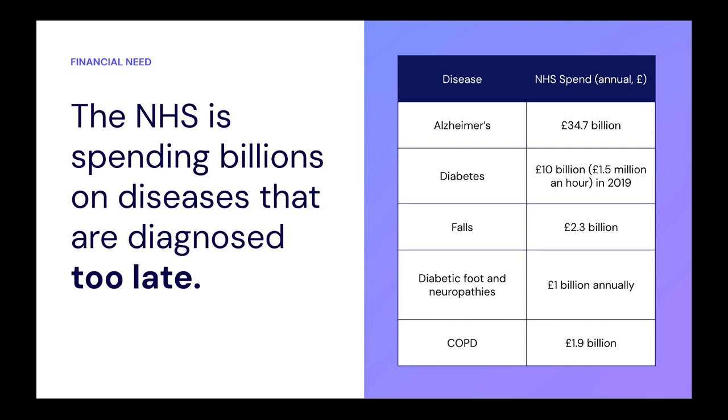The NHS spends vast amounts of money on the common big chronic diseases. These are selected diseases that we've particularly focused on. Just to illustrate the extent of that — for diabetes, the NHS in 2019 spent about £1.5 million an hour, which is a huge amount of money.